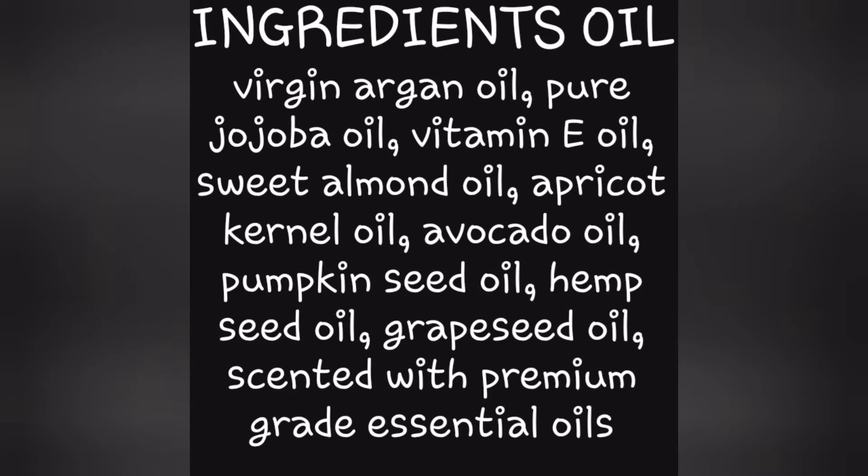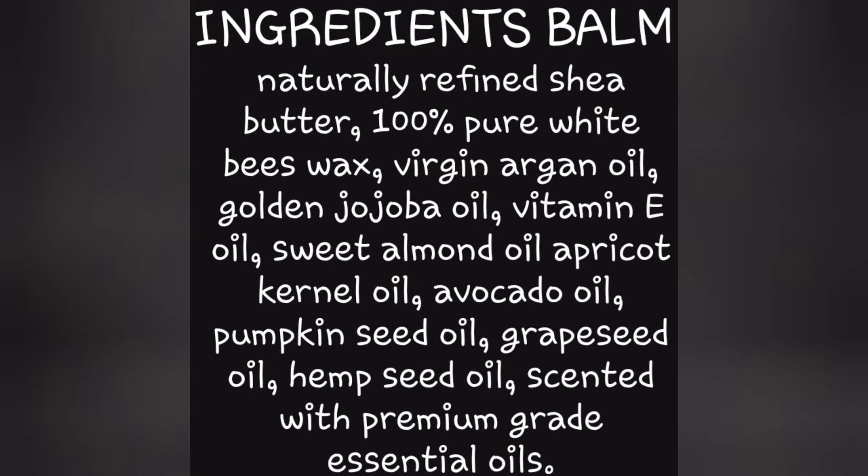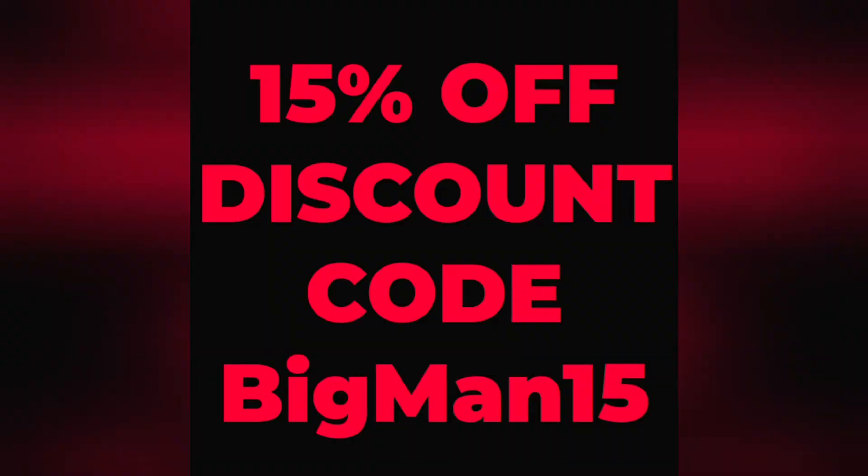I usually go into the ingredients of the oils, butters, and balms at this point. So I'm going to pause the video and put up a screenshot of all the ingredients for his oil, beard cream, and beard balm. It's posted now — you can take a look at the ingredients and see what you think of them.